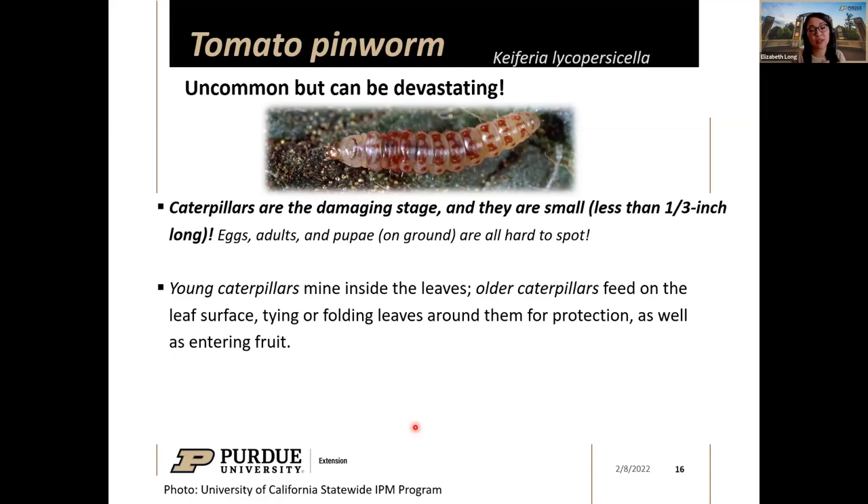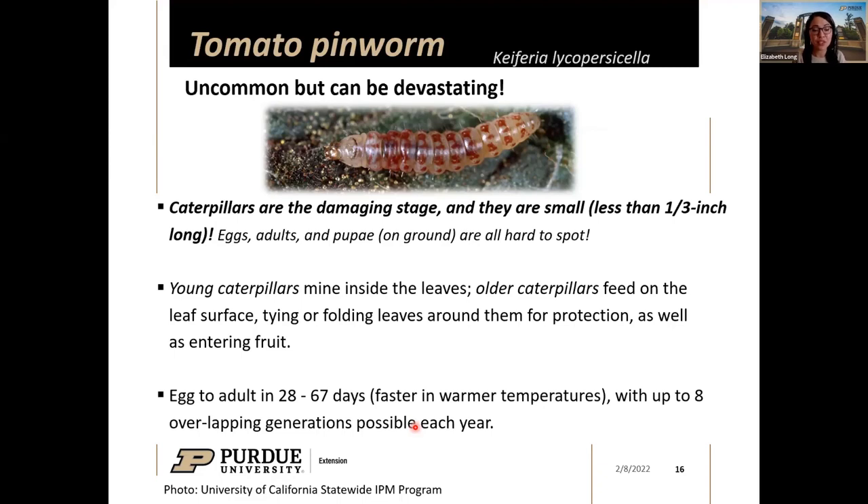When caterpillars reach their largest stage, they enter and feed directly on the tomatoes, creating serious damage as you'll see in the photos. The egg-to-adult life cycle can occur in as few as 28 days or as many as 67 days — the warmer the temperatures, the faster development occurs. In suitable environments like greenhouses or high tunnels, there is potential for up to eight overlapping generations per year, meaning eggs, caterpillars, adults, and pupae may all be present at the same time.